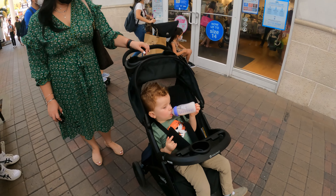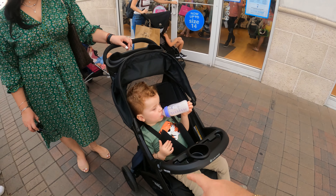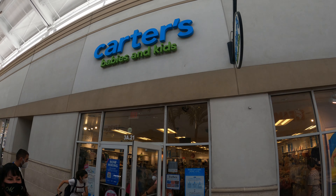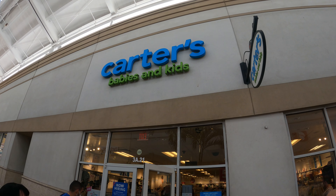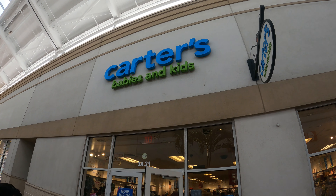Aquí tenemos a Miguelito tomándose su yogur porque hace muchísimo calor. Ya estamos sudados. Y llegamos a la tienda que le compramos toda la ropita de él. Aquí venden ropita de niño súper, súper linda. Así que vamos a entrar, vamos a dar una vuelta a ver qué encontramos por ahí.